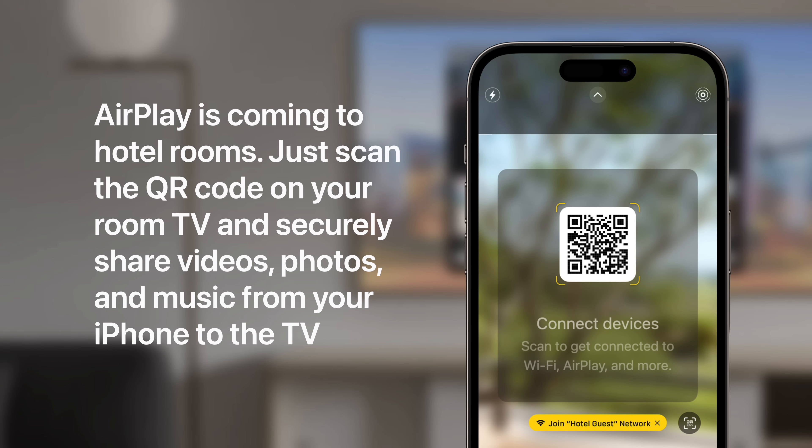Later this year, AirPlay will be available in hotel rooms. Just scan the QR code on your room TV, and you can securely share videos, photos, and music from your iPhone.